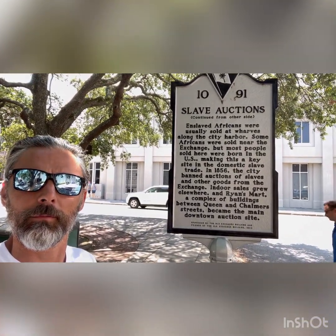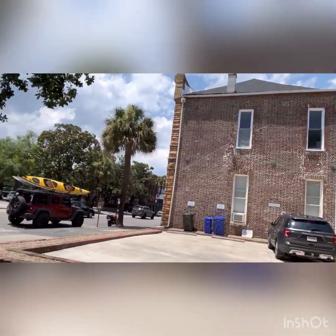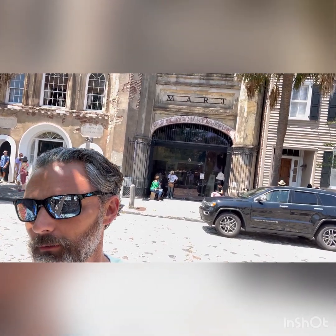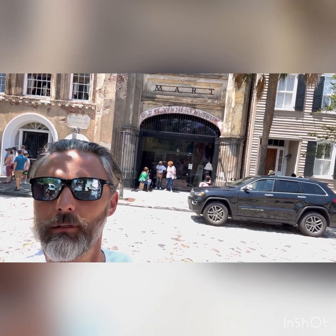I thought I'd add a little bit about some of the slave history here in Charleston, and some of the old cobblestone roads. Now we're standing in front of the old Slave Mart here in Charleston. They would tell you how many slaves came into the new world — 500,000 to the United States, and almost that many brought to the island of Barbados.